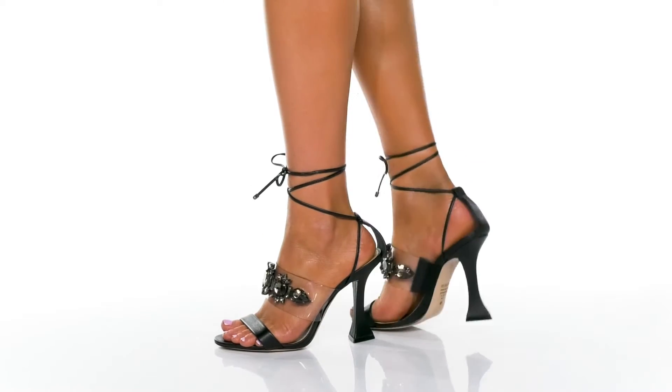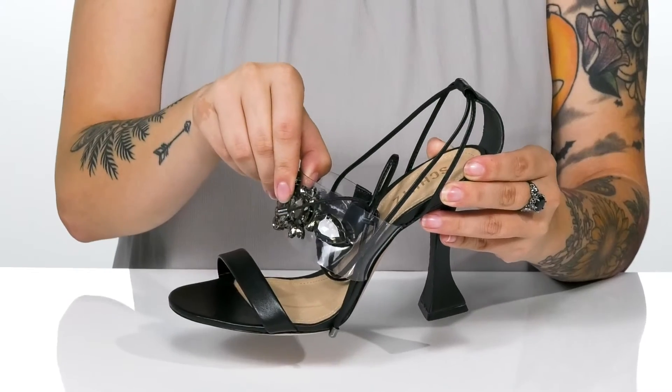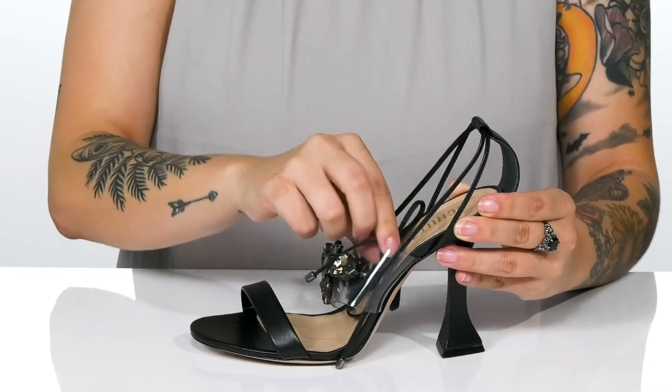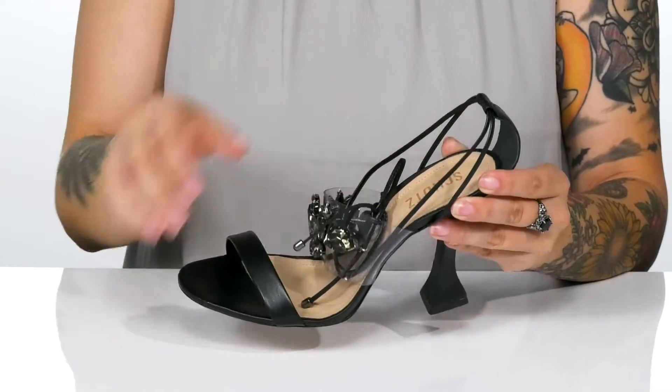Step right into style with these heels. There is a leather and synthetic upper with embellishment for added shine. These also tie at the ankle, allowing you to customize your fit. The footbed is cushioned for comfort.